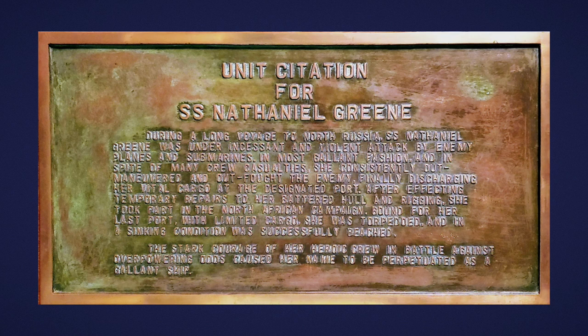I'll read it. It says: Unit Citation for SS Nathaniel Green. During a long voyage to North Russia, SS Nathaniel Green was under incessant and violent attack by enemy planes and submarines. In most gallant fashion, and in spite of many crew casualties, she consistently outmaneuvered and outfought the enemy, finally discharging her vital cargo at the designated port. After effecting temporary repairs to her battered hull and rigging, she took part in the North African campaign. Bound for her last port with limited cargo, she was torpedoed and in a sinking condition, was successfully beached. The stark courage of her heroic crew in battle against overwhelming odds caused her name to be perpetuated as a gallant ship.